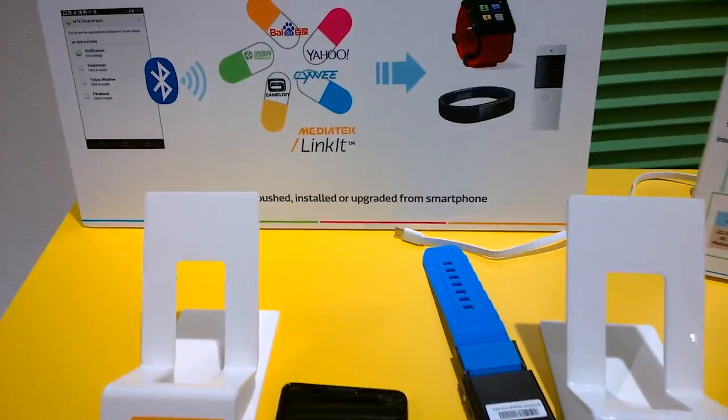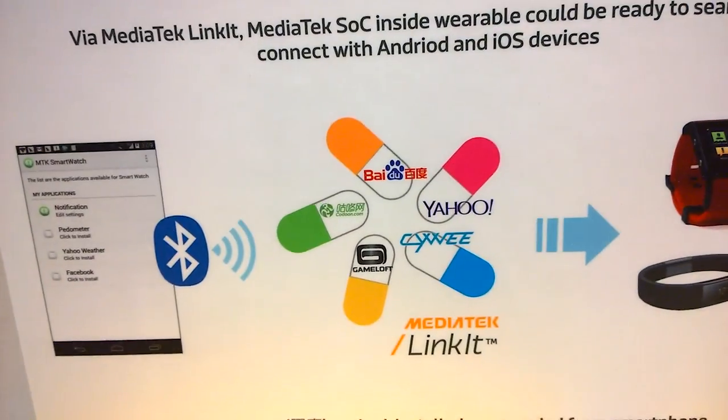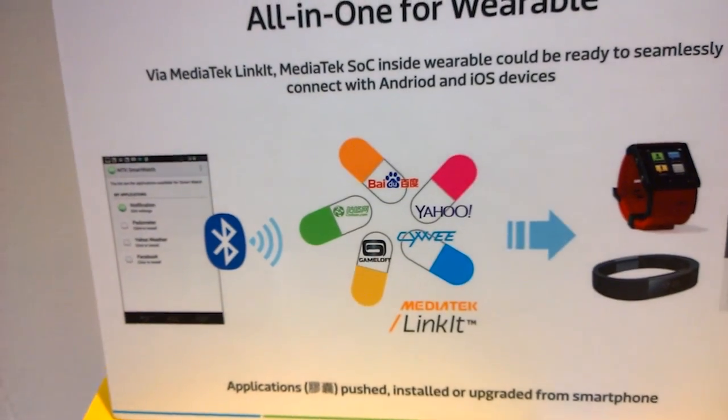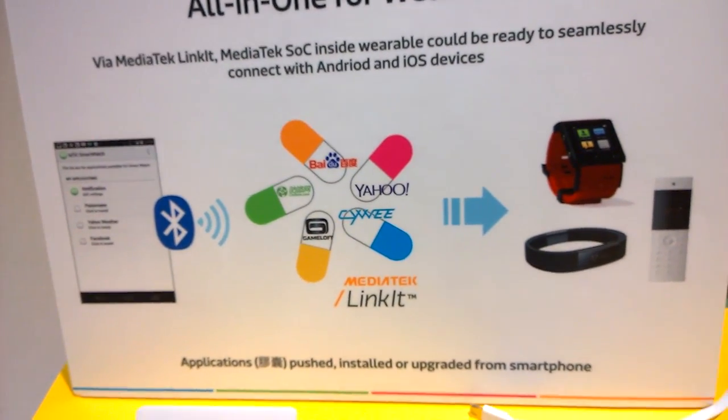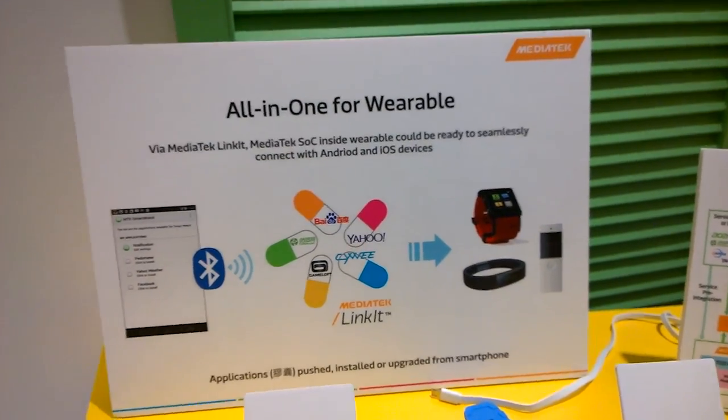In general, it's quite interesting to see how MediaTek is moving into this wearable market. They're also showcasing Linkit over here — basically you push your app over to your wearable device. You can check this out on their website.